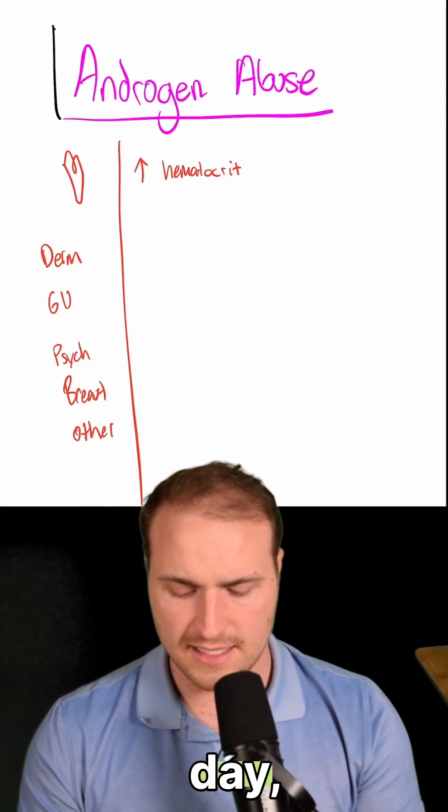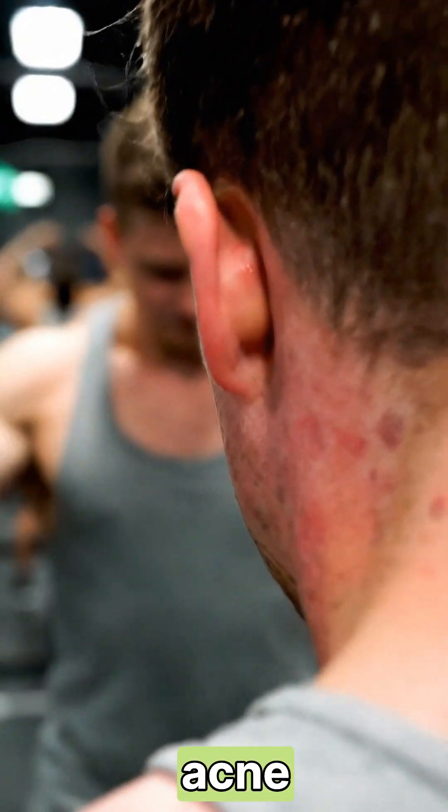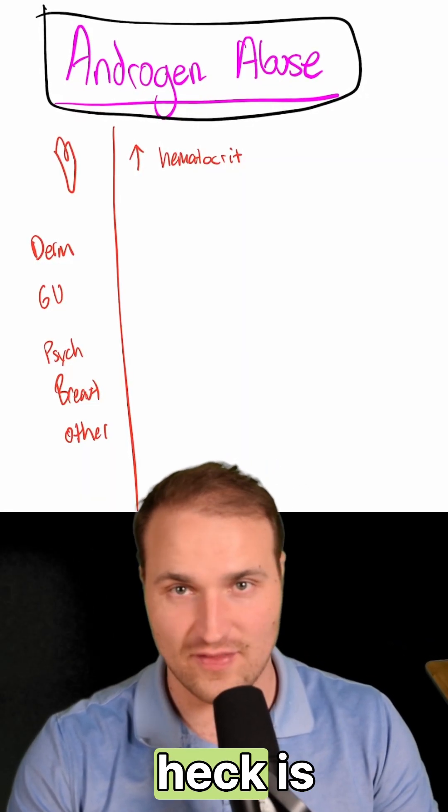Let's talk about steroids. On test day you are going to see a young athletic guy who has some acne, low testicular volume, and super high hematocrit, and you're going to have to know what the heck is going on.